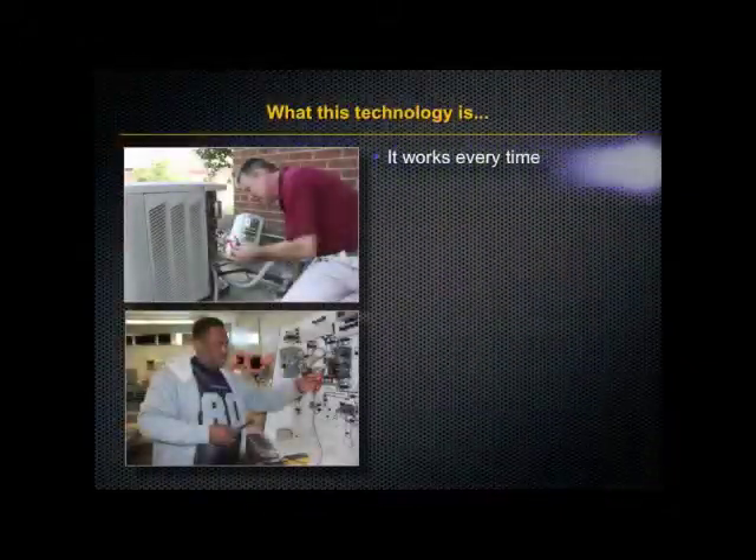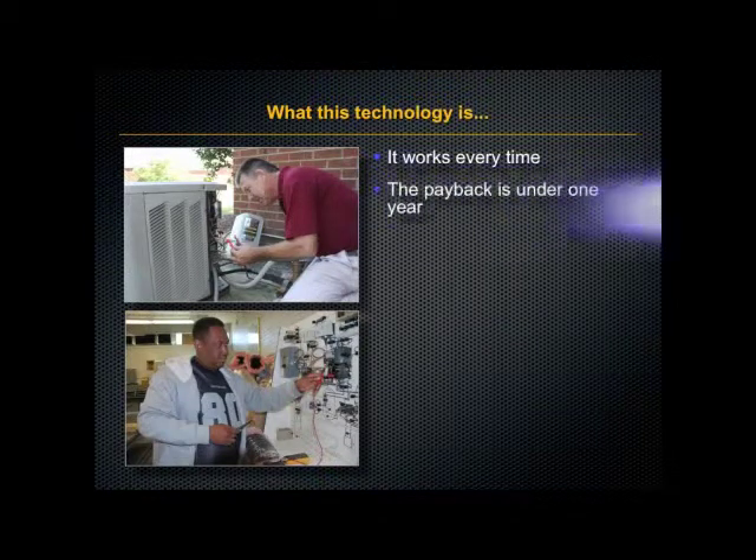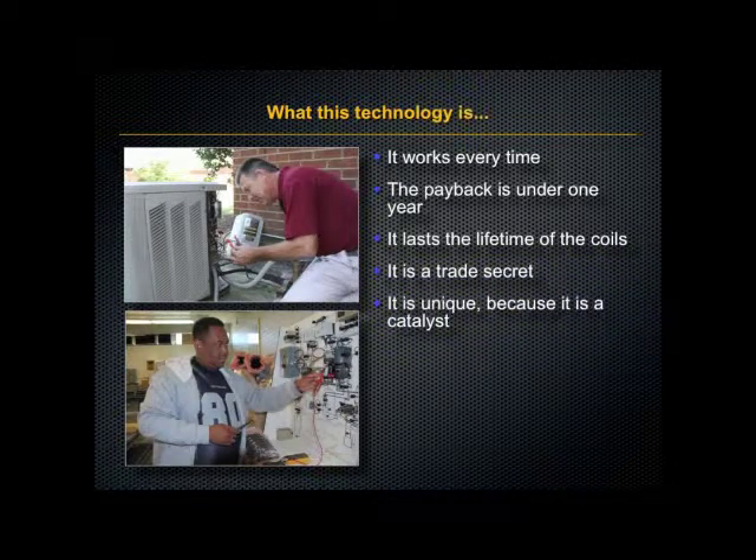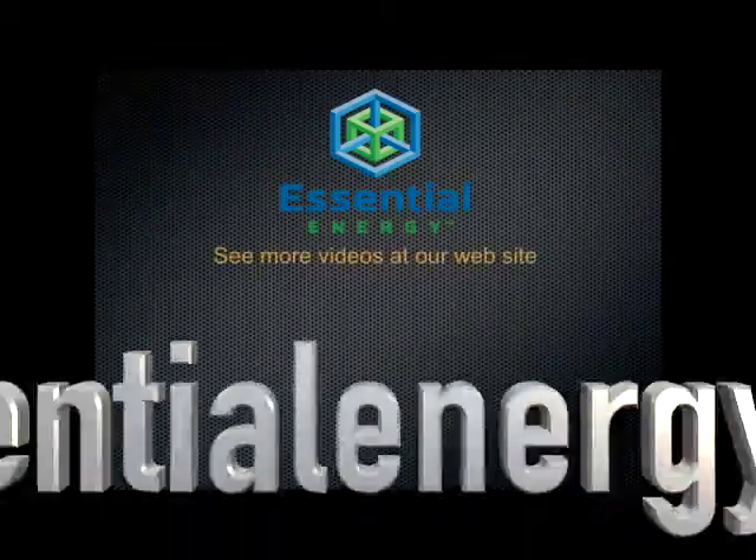Now what this product is. First, it works every time. The payback is under one year. It lasts the lifetime of your coils. It is a trade secret. It is unique because it's a catalyst and it is synthetic. Call us today for more information.